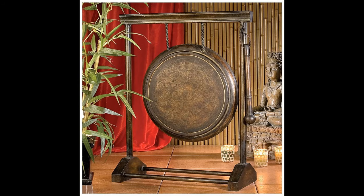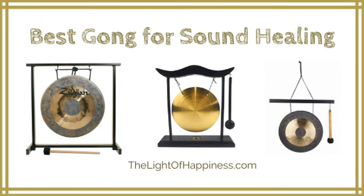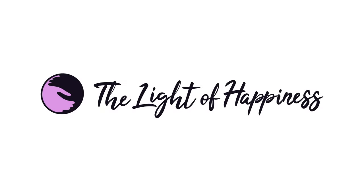Gongs have incredible energetic properties which anyone can benefit from. If you want to see what these amazing instruments have to offer, it's time to bring a gong into your healing space. Looking to learn more about the six best gongs for sound healing plus one to avoid? View the links in the description section and click to learn more. If you found this review educational and entertaining, please like this video and leave a comment below with your favorite gongs for sound healing. Click the subscribe button and tap the notification bell to receive video updates.